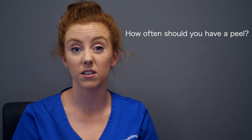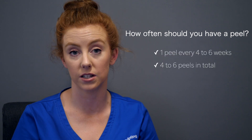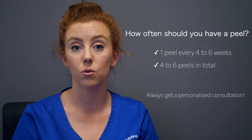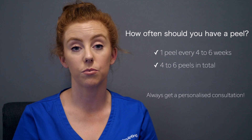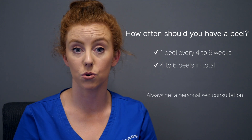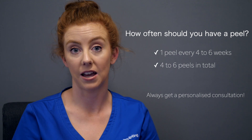People always want to know how often they should have a peel and what to watch out for afterwards. For frequency, we would recommend having a peel every four to six weeks, doing a minimum of four to six treatments. Always come into the clinic for a consultation — we'll assess your skin, recommend what products you need to use to prep and get the most out of your treatment, and for safety, we can draw up a plan from there.